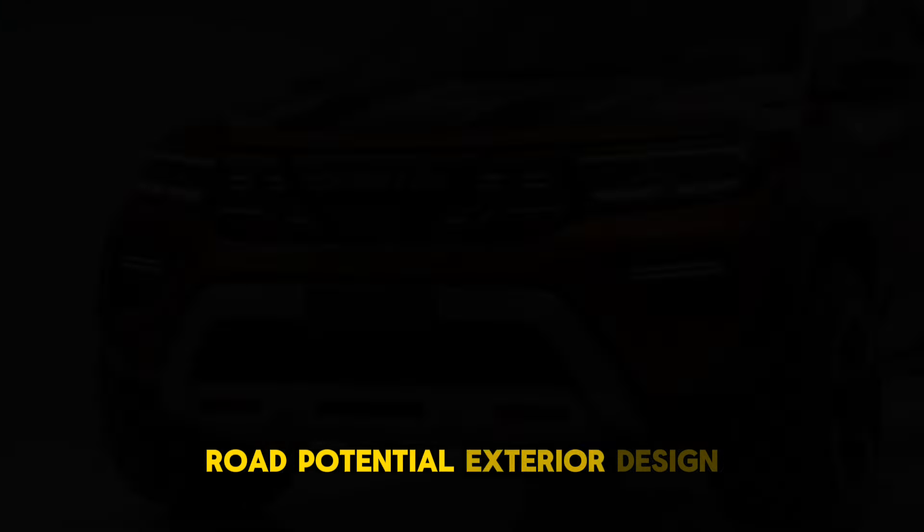Exterior Design. The 2025 Dacia SUV features a bold and rugged design, with a robust front grille, LED headlights and aggressive lines that give it a muscular appearance. This SUV sits high on its suspension, enhancing its off-road capability, while its wide stance and flared wheel arches give it a strong presence. With practical roof rails and skid plates, the vehicle has a modern yet utilitarian look, perfect for urban driving and outdoor adventures.